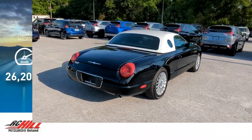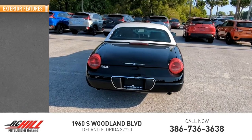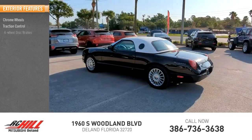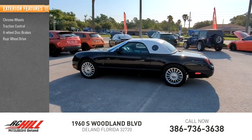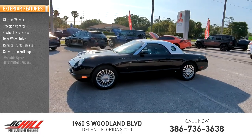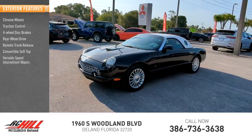This vehicle has less than 30,000 miles. Here are some of this vehicle's great options: chrome wheels, traction control, four-wheel disc brakes, rear-wheel drive, remote trunk release, convertible soft top, variable speed intermittent wipers.